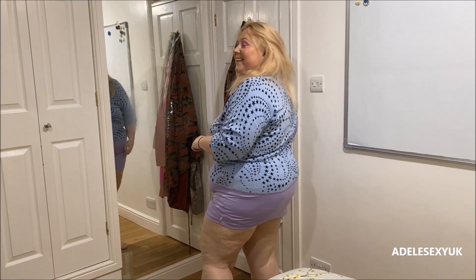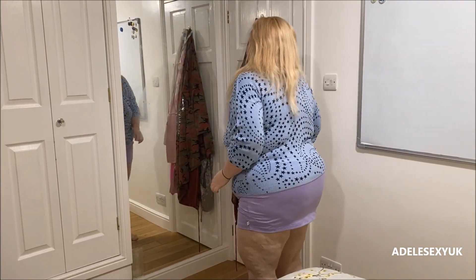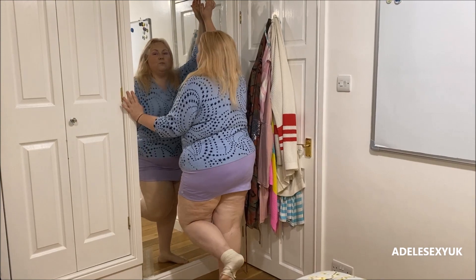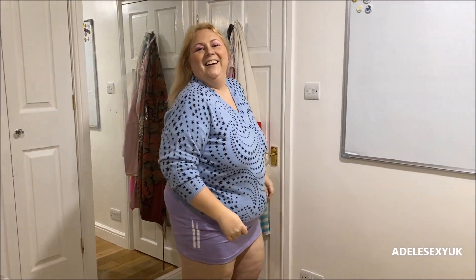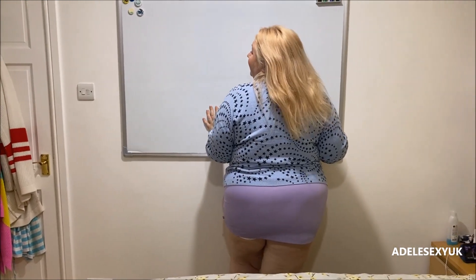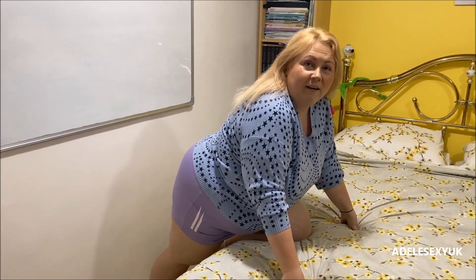Yeah, it goes nice with the purple — do we think it goes nice with the purple? I'm gonna be forever pulling it down because it's so soft, but it's nice. It's nice just to have a little jumper to chuck on. Simple dimple! Oh, this skirt makes my butt look very round, doesn't it — very round indeed!